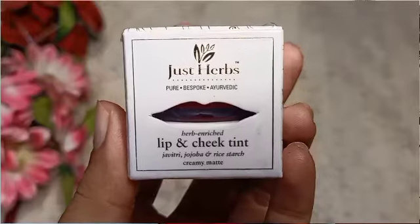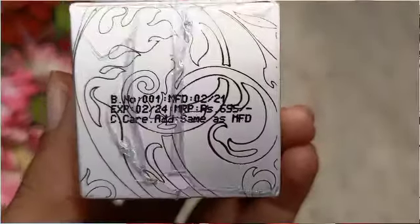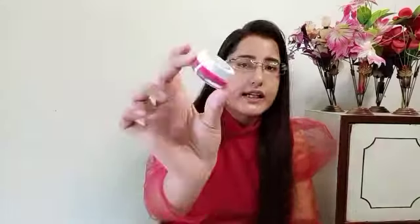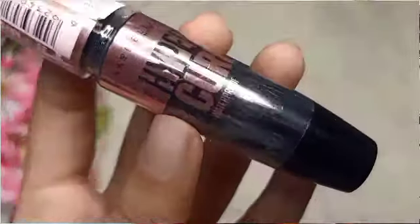Next I have is Just and Hub Lip and Cheek Tint. My shade is 06, Pink Forever. Its price is Rs. 695. It is very expensive and you get a very low quantity. The shade is a dark pink but it is not very pigmented. I applied it on my lips and it is not long lasting. According to this product, it is not worth it.